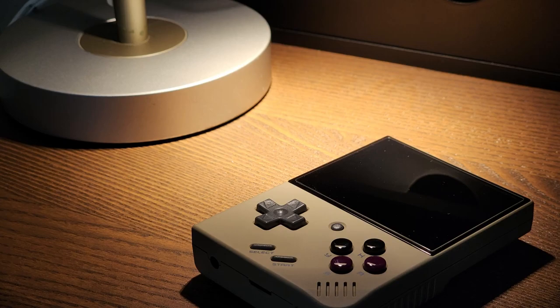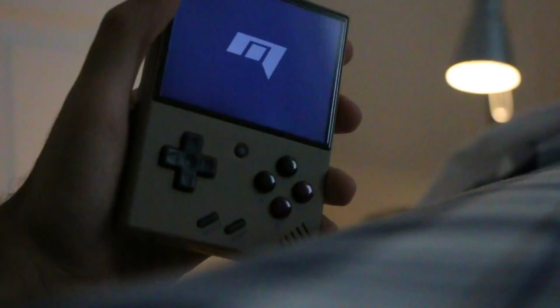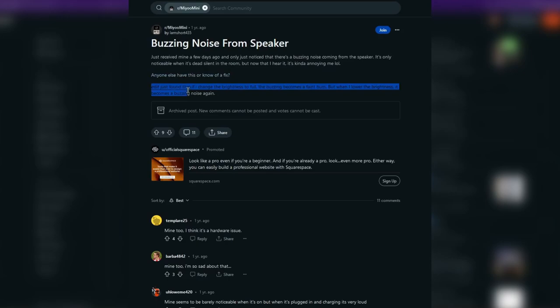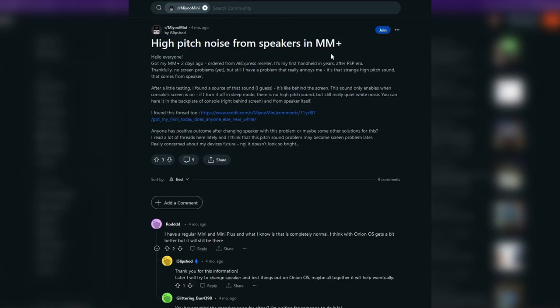First off, I want to talk about the weird quirks with the display. If you use this device at night or in a quiet setting, you might be surprised to hear some buzzing coming from this device. This is actually an unfixable hardware issue, and this is the case for all Miyu devices, including the Miyu Mini and the Miyu Mini Plus. If you search something along the lines of Miyu Mini Plus buzzing or Miyu Mini Plus PWM noise, you'll find more about this issue. The only way to get rid of the buzzing is to set your device to maximum brightness.